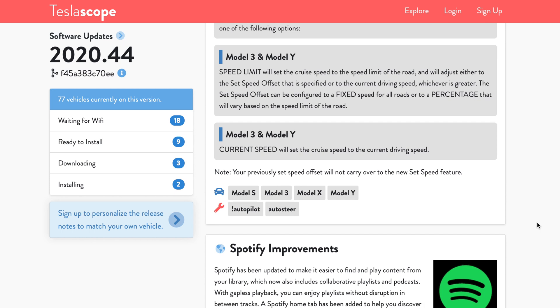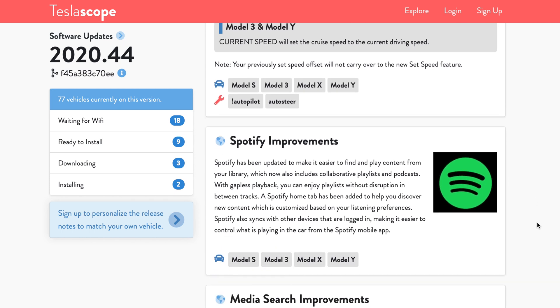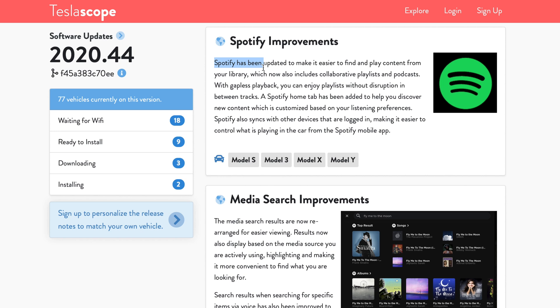As for the rest of the updates, teslascope.com lists those out. The big one a lot of people will be excited about are improvements to Spotify. Hopefully that helps out some of you that listen to Tesla Daily via Spotify in your vehicle. They've also added gapless playback to Spotify, which will remove that short little pause between tracks — helpful for live albums or albums like Pink Floyd's Dark Side of the Moon. They've also added a Spotify home tab and improved the syncing capabilities with other devices.